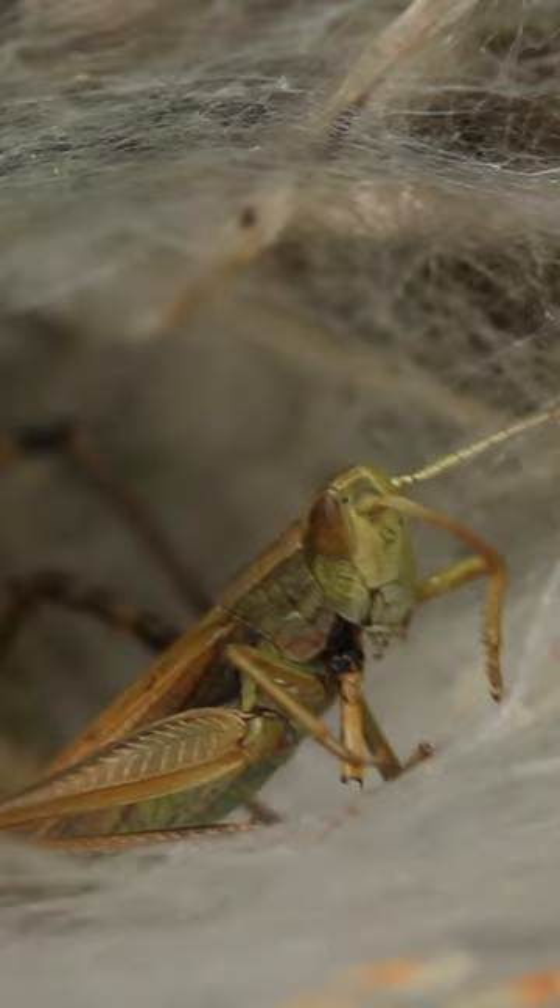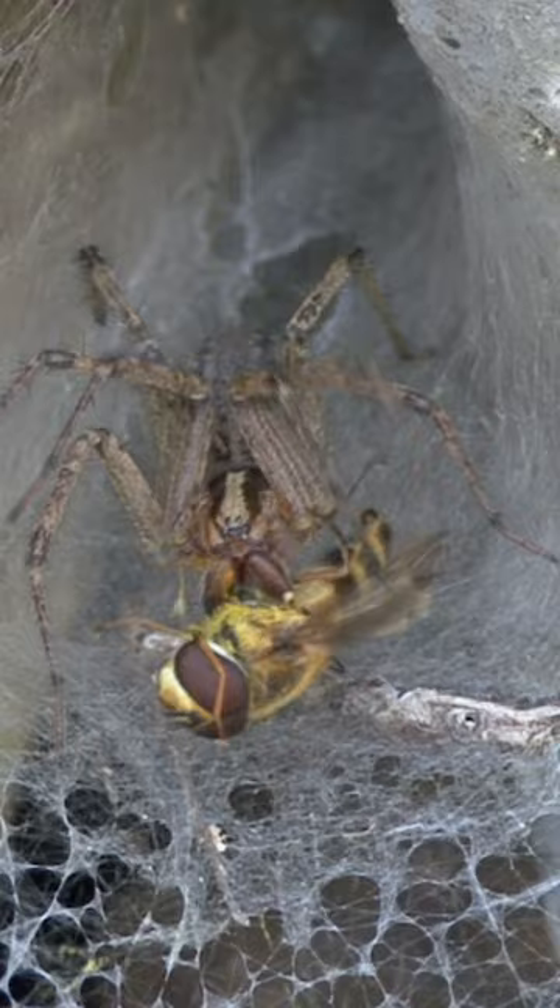These spiders are also incredibly fast and can sense the tiniest disturbance on their webs, charging out from their hideout in the narrow part of the funnel in an instant to ambush their prey with a venomous bite.